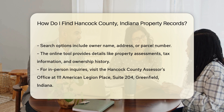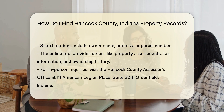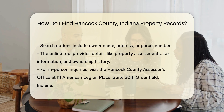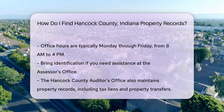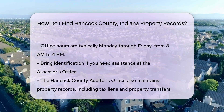The tool provides details such as property assessments, tax information, and ownership history. If you prefer to visit in person, the Hancock County Assessor's Office is located at 111 American Legion Place, Suite 204, Greenfield, Indiana. Office hours are typically Monday through Friday from 8 a.m. to 4 p.m.